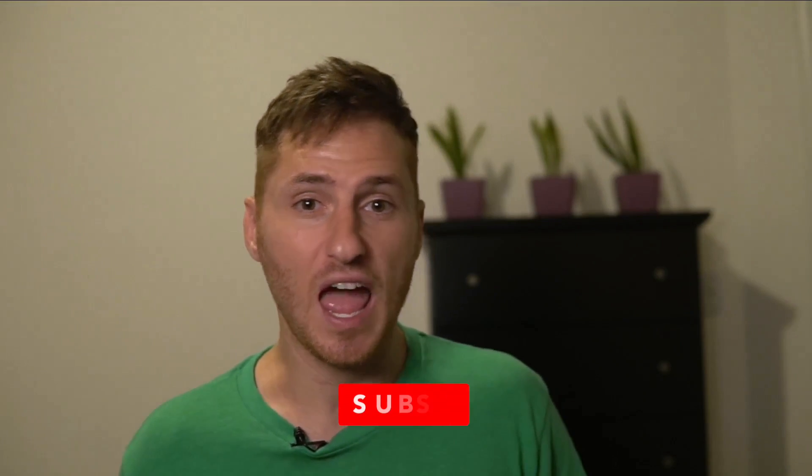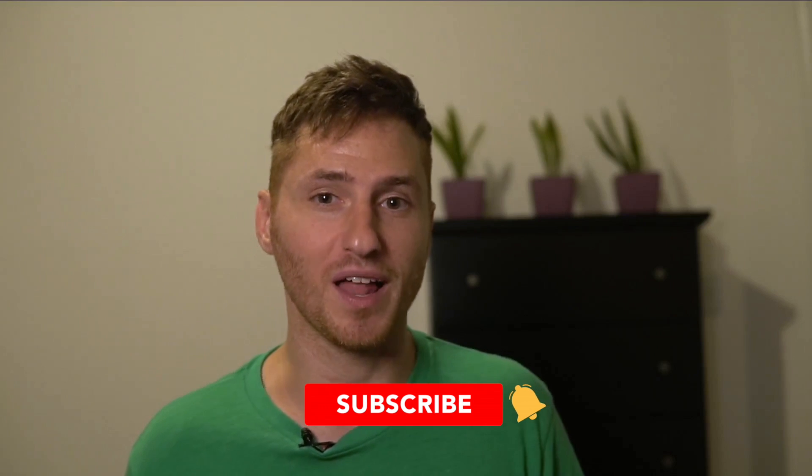Give a thumbs up if you enjoyed this and feel free to subscribe and hit the bell icon to get notified of new episodes. Thanks.